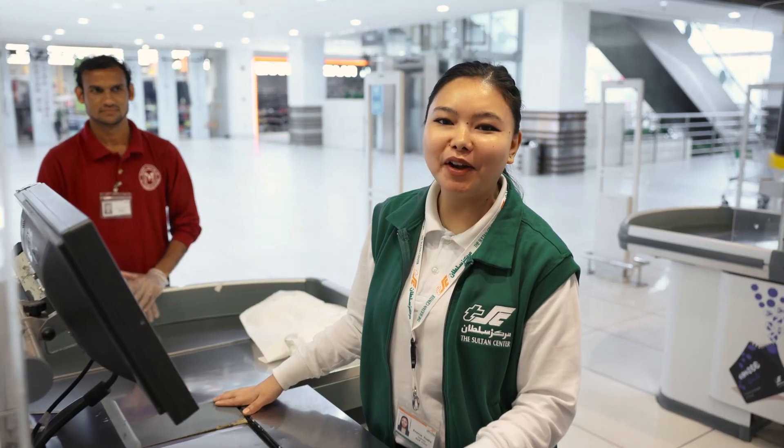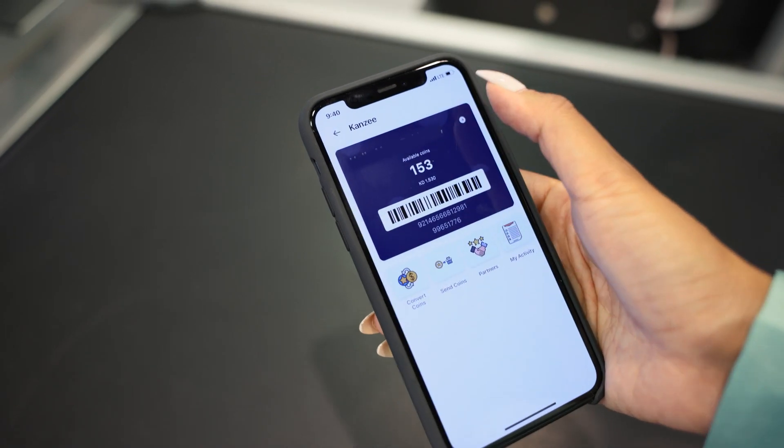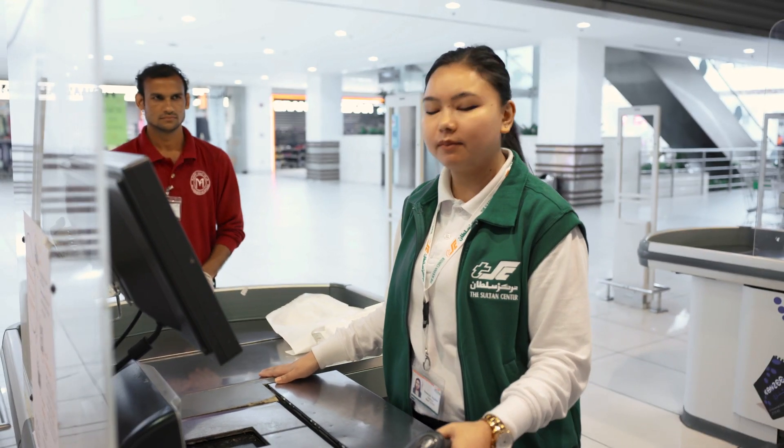Good morning. Good morning, ma'am. Can I scan your Kenzie membership number? You have 500 coins equivalent to 5KD. Would you like to redeem the full amount on this purchase? Yes, please.